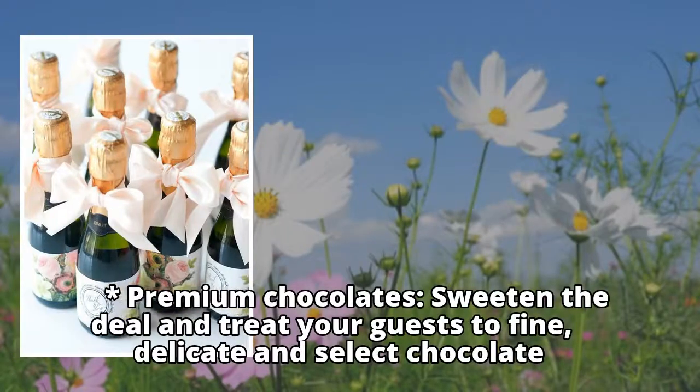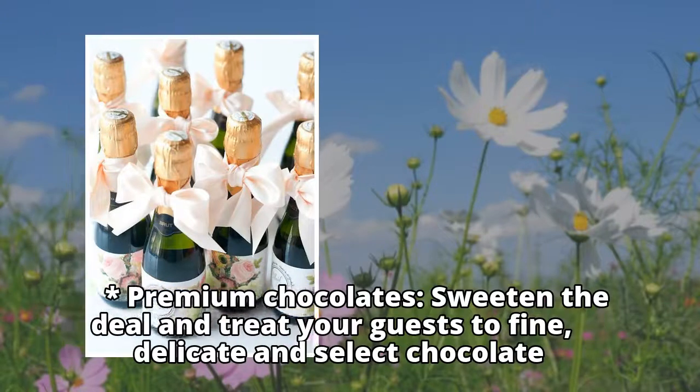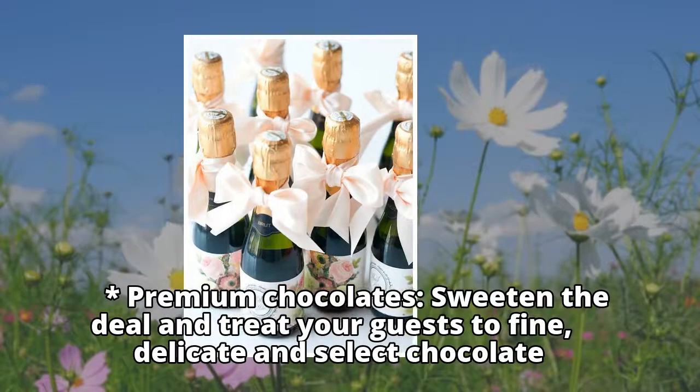Premium Chocolates: sweeten the deal and treat your guests to fine, delicate and select chocolate.